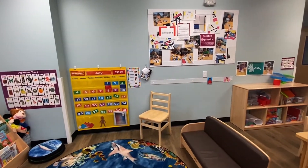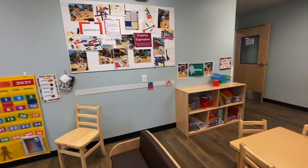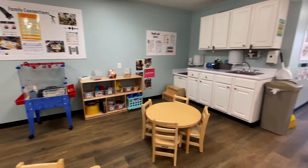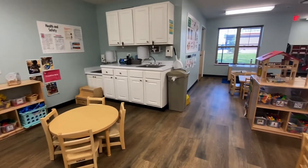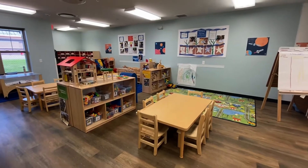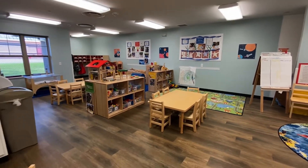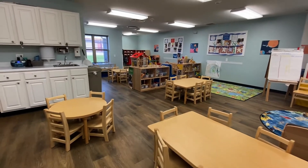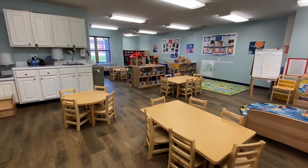In preschool, the curriculum changes bi-weekly to keep children engaged, and you will continue to see their learning centers reflected back into that theme. We focus a lot on learning how to follow different guidelines and directions throughout the day, while encouraging children to make independent decisions and build social skills around sharing and participating, setting them up for success as they move on to pre-k and kindergarten.